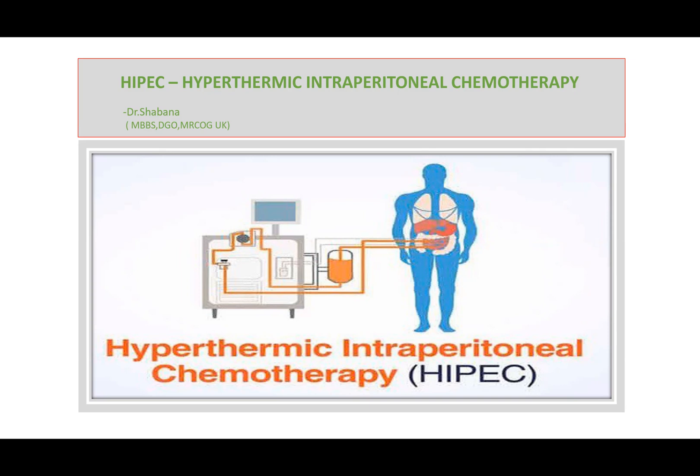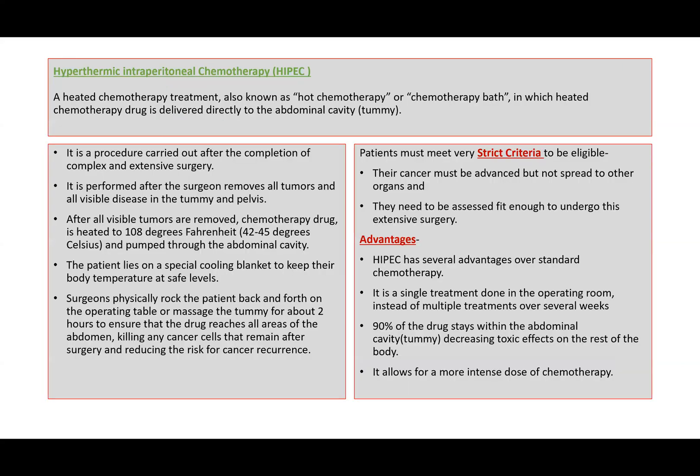Because in MRCOG PAT3 exam, in cases of ovarian cancer, the patients do ask about hot chemotherapy, that is HYPEC. So I have again kept it very simple and easy for you to explain to the patient.